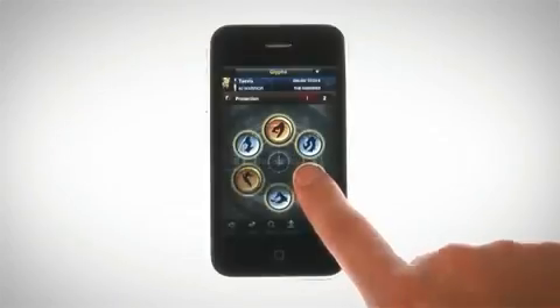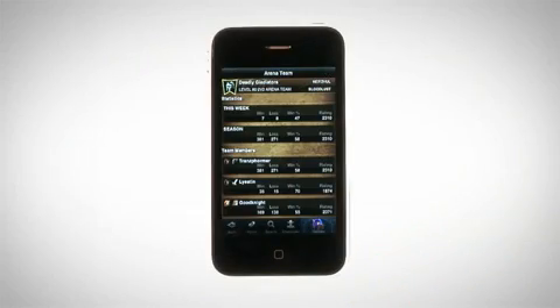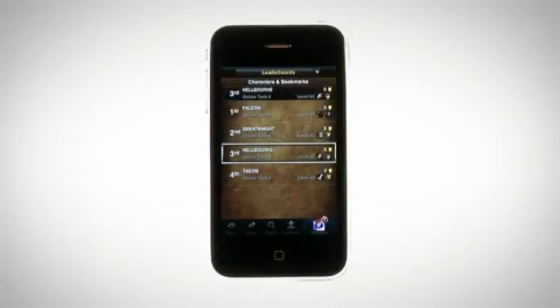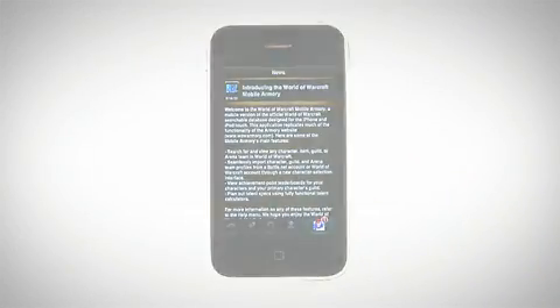The iPhone Armory also includes many other features, including glyphs, in-depth information about guilds and their members, up-to-date arena team details, leaderboards that rank your friends and guildmates by their achievement score, item browsing using the Armory database, and it lets you keep up with the latest news wherever you go.